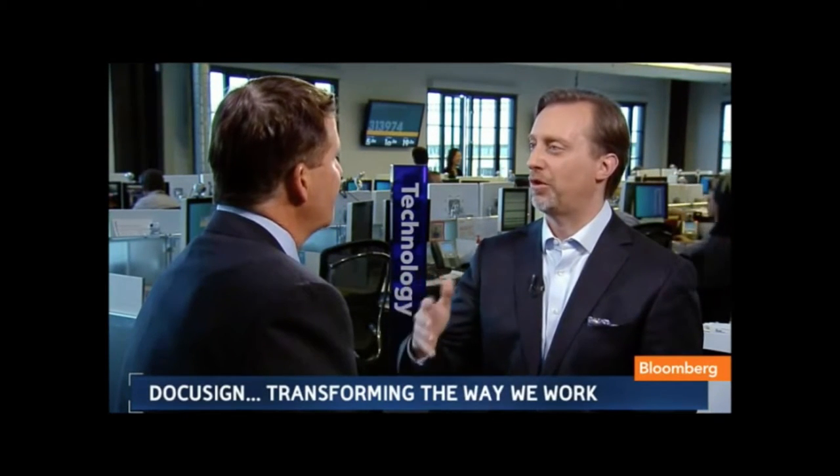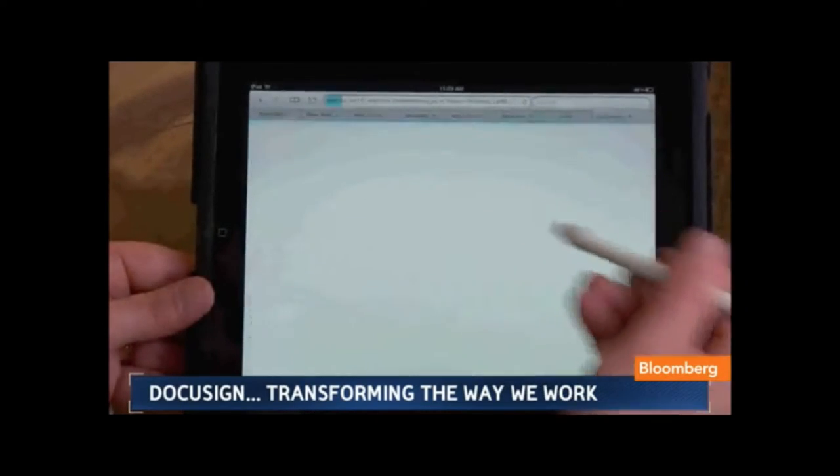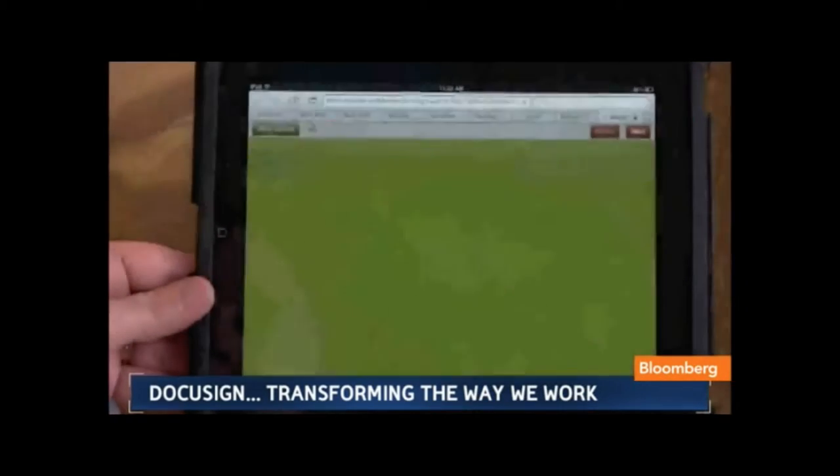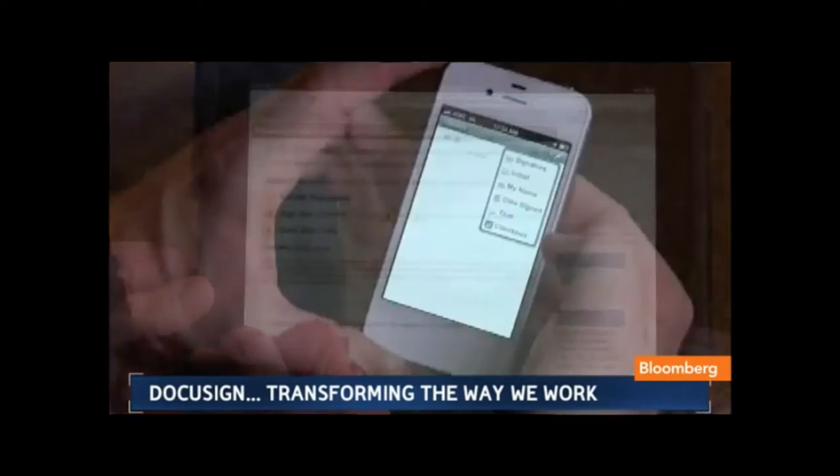It's a private company, so people don't always understand the context of what they're doing. They have 13 million unique users, adding 30,000 unique users a day, and over 110 million documents have been DocuSigned.